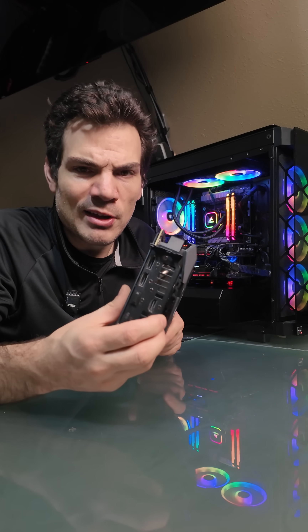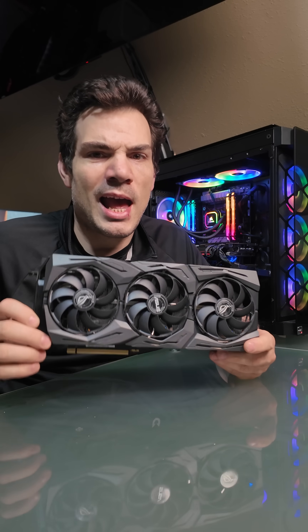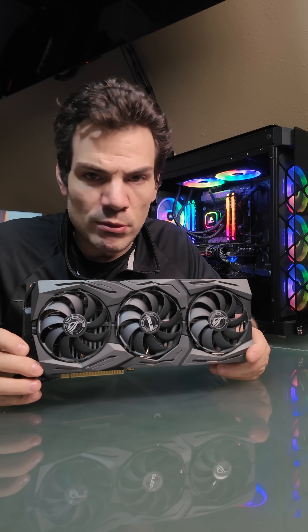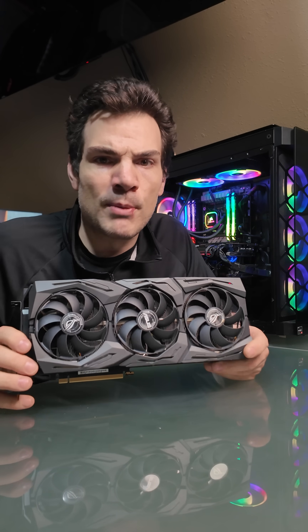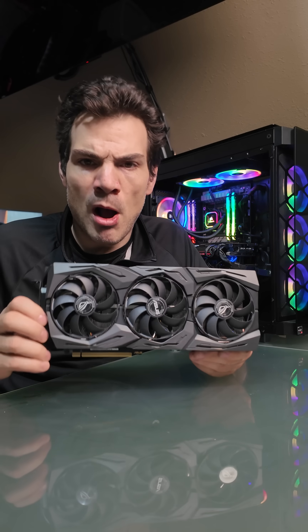This is a GPU. It is essentially — the simplest I could break it down is — this is the part that makes your games look pretty. And generally, not always, but very close to always, the more you're willing to spend on this, the prettier your games will look. This is a fairly modern GPU.